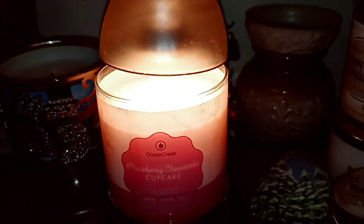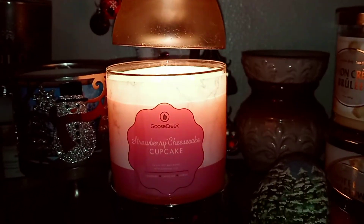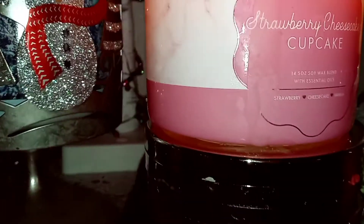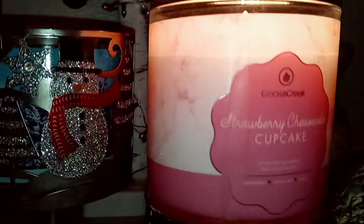So of course it's white wax, three wick, with a 14.5 ounce soy blend. And a nice cute pink label that's kind of got some marbling in there.